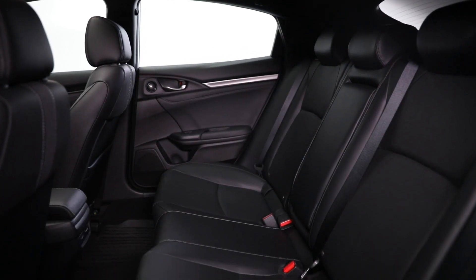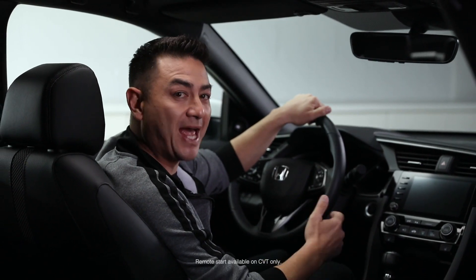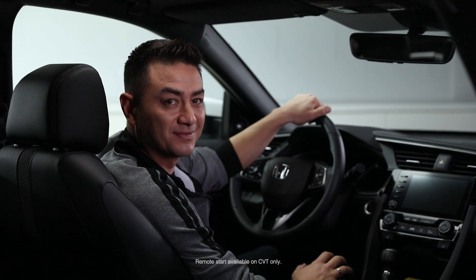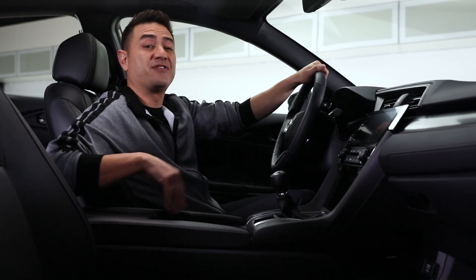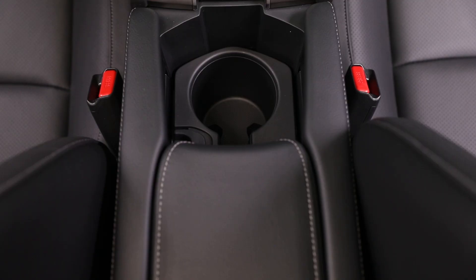Plus, heated front and rear seats keep everyone toasty in the colder months, and the remote start feature lets you warm up your Civic cabin before you even step out the front door. The multi-function center console with sliding armrest adds functionality to your drive, allowing easy access to even more storage for drinks and small items.